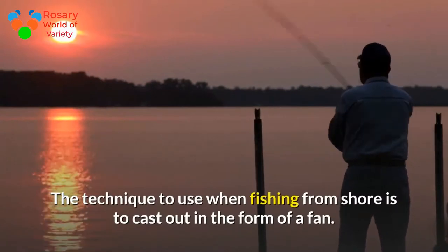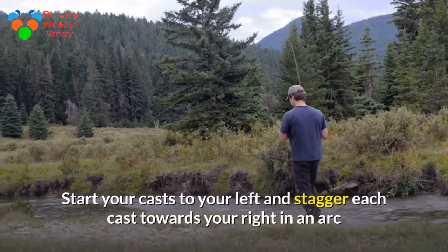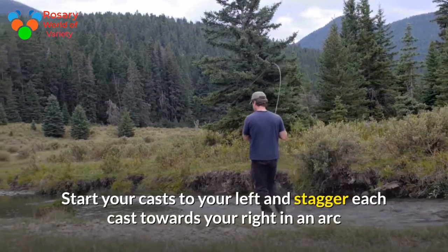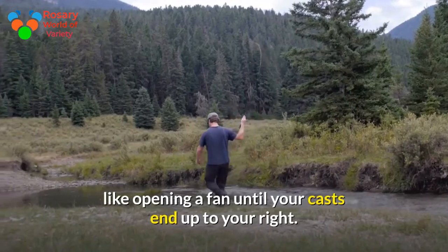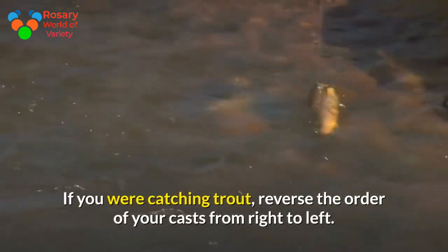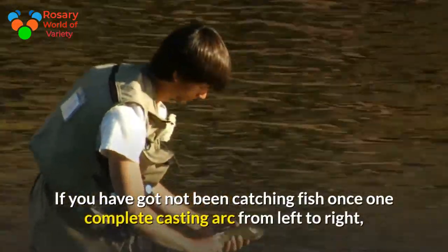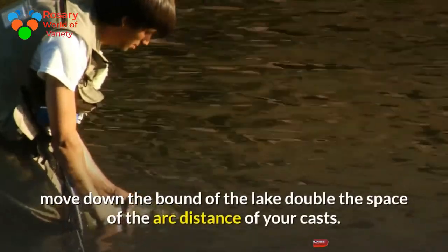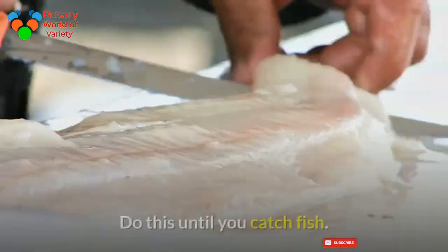The technique to use when fishing from shore is to cast out in the form of a fan. Start your casts to your left and stagger each cast towards your right in an arc, like opening a fan, until your casts end up to your right. If you were catching trout, reverse the order from right to left. If you have not been catching fish after one complete casting arc from left to right, move down the shore of the lake double the distance of your arc.